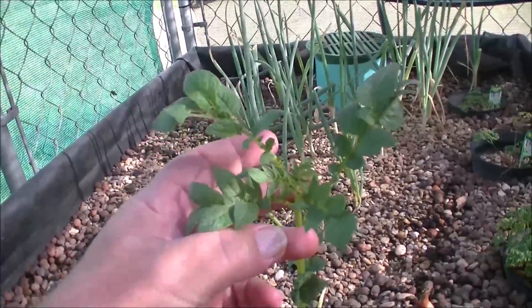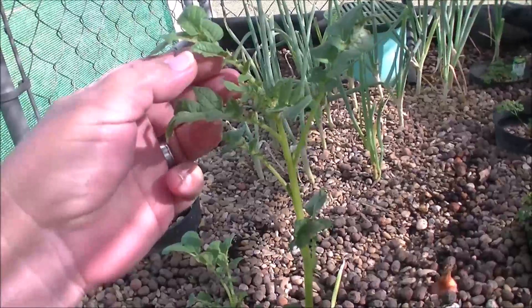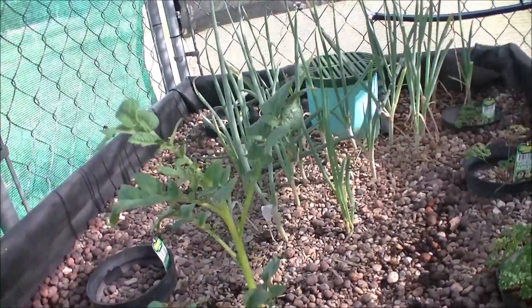It looks like something's been chewing on my leaves. I think I see what's been chewing on my leaves — those guys right there. Two grasshoppers. Excuse me while I go commit murder. Now that I've put the grasshoppers out of my misery...